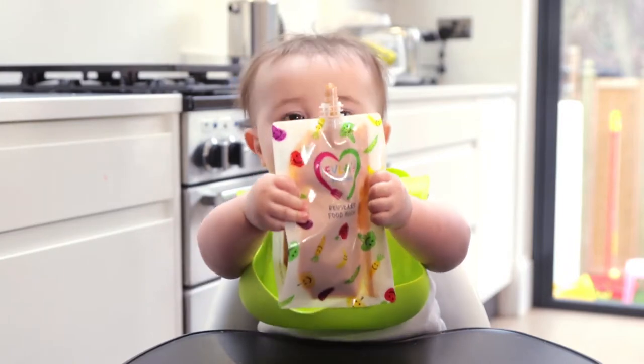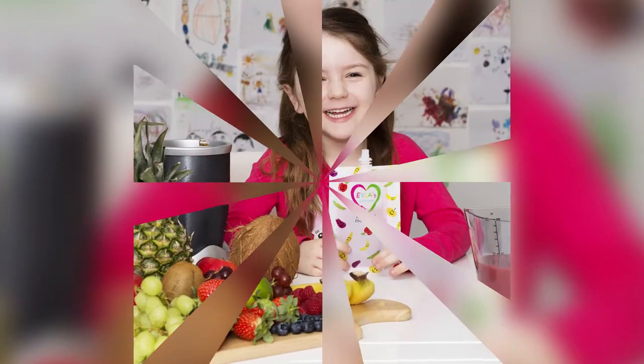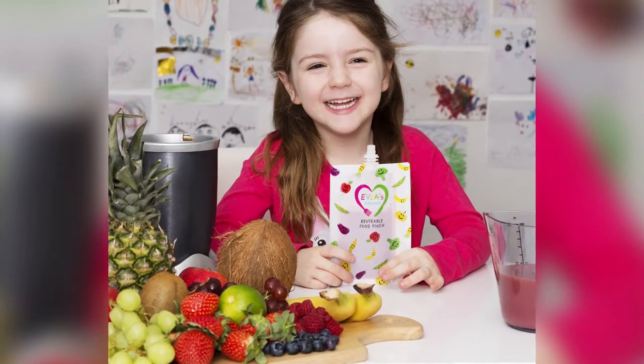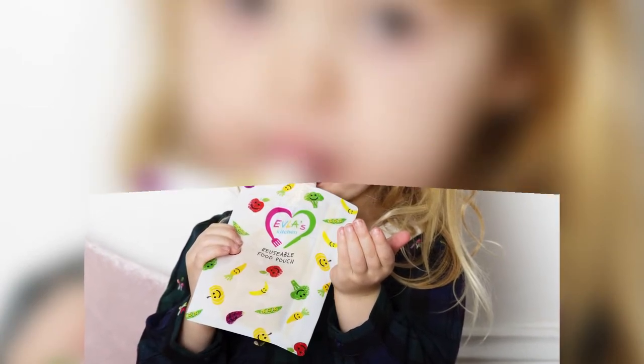When your little one shows signs of wanting to eat larger quantities, our reusable food pouches are the ideal solution. I still use them daily with our two daughters who are now aged two and five, and I love the fact that I can prepare healthy, homemade fresh food for them wherever they happen to be.